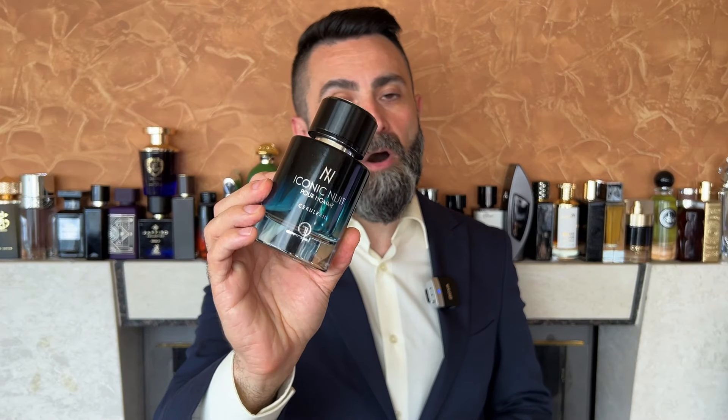This video today is going to be a fragrance battle between three fragrances that are cloning the original scent. The first one comes from the house of Fragrance World and it's called Jack of Clubs. The second one is from the house of Lattafa and it's called Al Nashama Caprice, and the third one comes from the house of Grand Dior and it's called Iconic Nuit Pour Homme. Join me as I compare all three clones and tell you which one is the best deal.